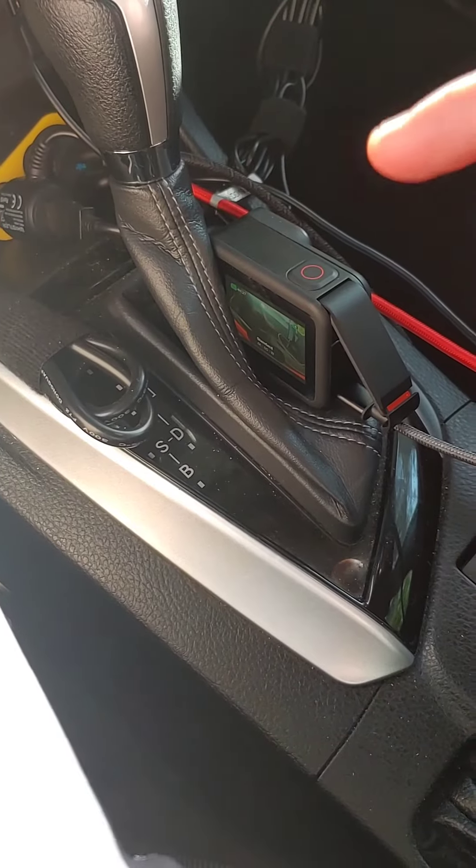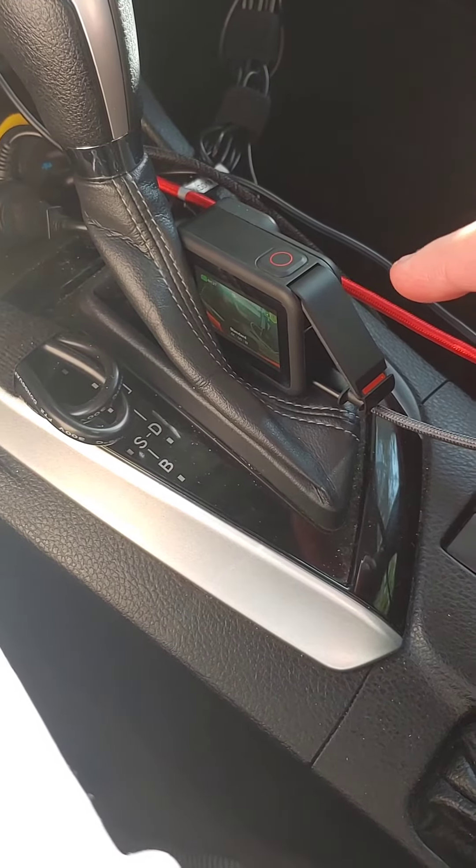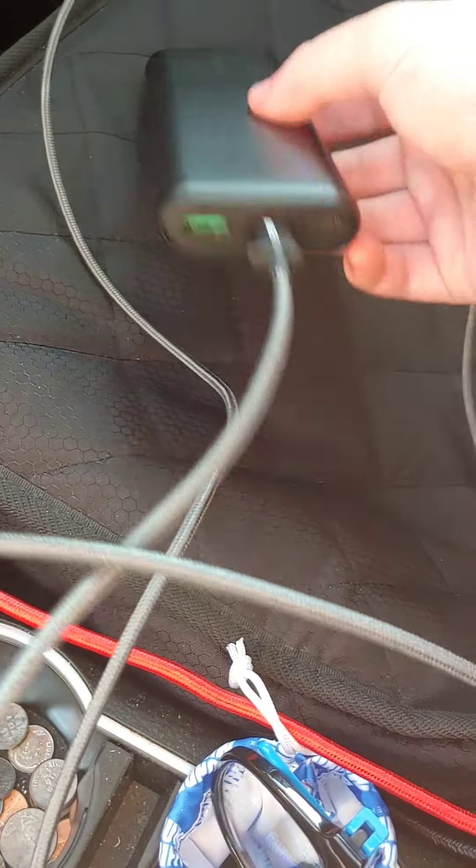This is my old Anker power bank — the one I used to Velcro to my other car. This doesn't charge this fast at my house. I'm not sure why the GoPro is charging so fast, but I like it. I'm just using my OG Anker with the newer cable.